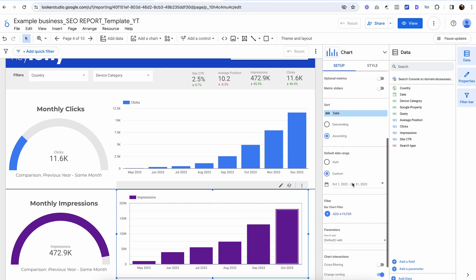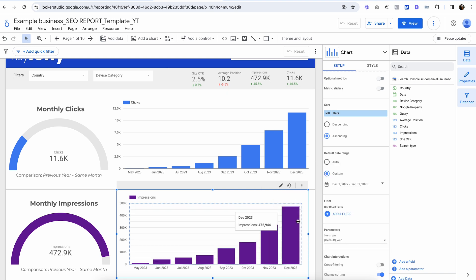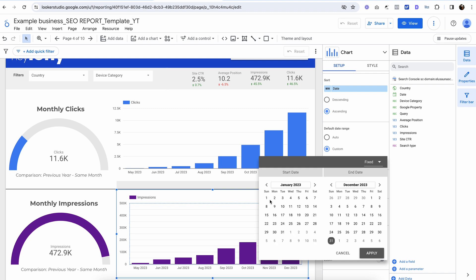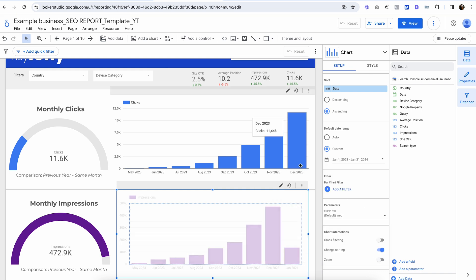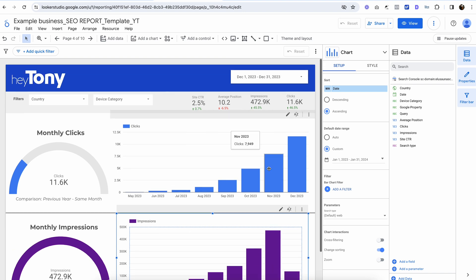Here we can see everything. If I push this to January 2023 versus January 2024, this graph will be a lot lower because we're only a couple of days into the month as of the recording of this video — we're on the eighth. So it doesn't look necessarily that good, but that's how you do that.